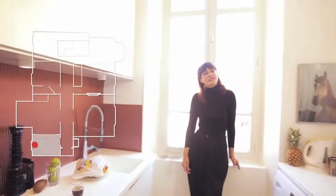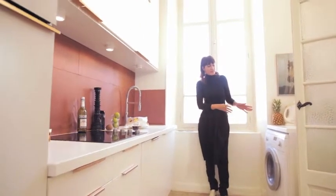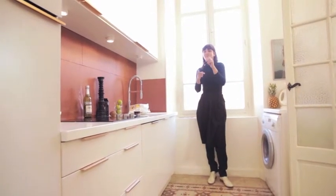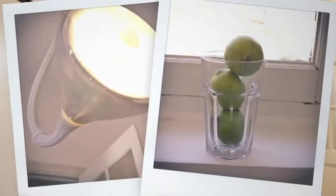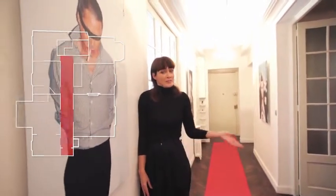The bright kitchen is fully equipped with laundromat, dryer, dishwasher, fridge, oven, and radio. The 40-meter hallway, which you can use to practice your red carpet pose, also leads to the bedrooms.